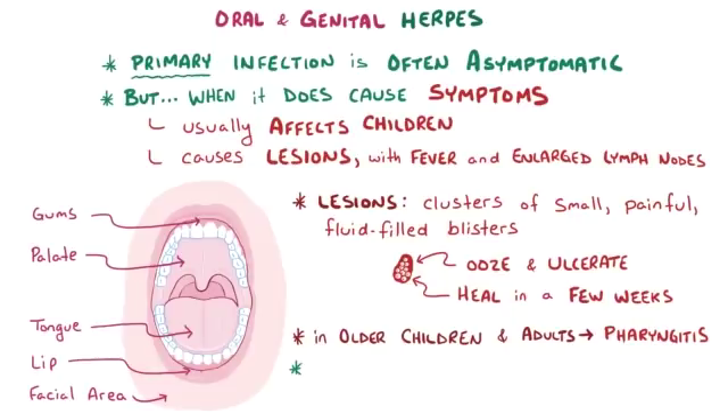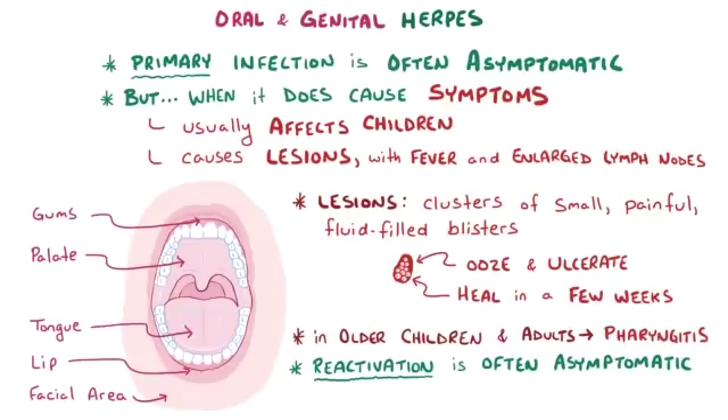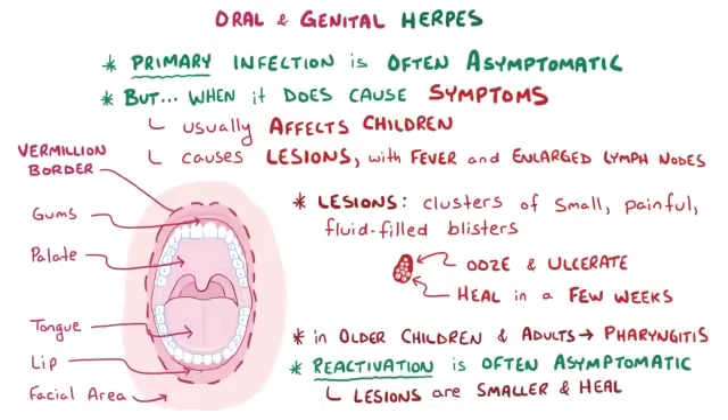Most of the time, like primary infection, reactivation doesn't cause any symptoms, but when it does, the most common pattern is having a handful of blisters at the vermilion border — the border of the lip — on one side of the face. These blisters are smaller and typically heal over a week's time.